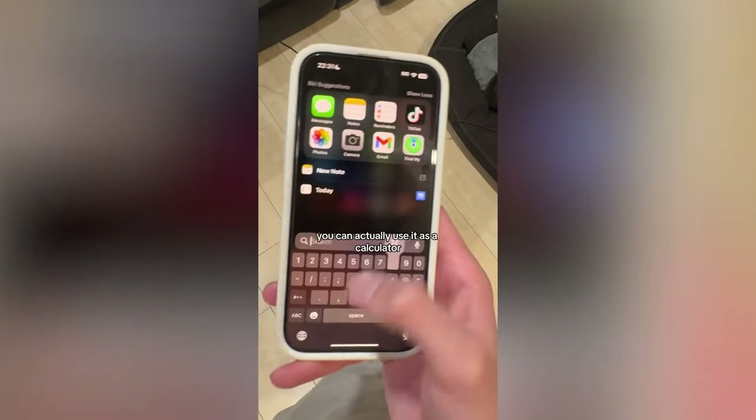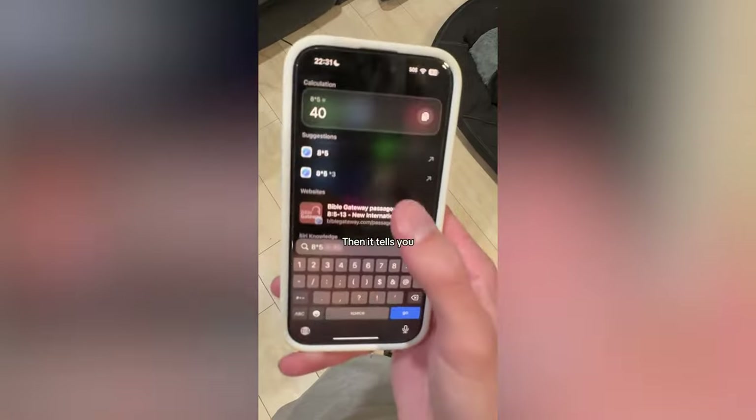With the search bar, you can actually use it as a calculator just by doing this, and then it tells you.